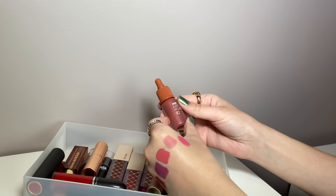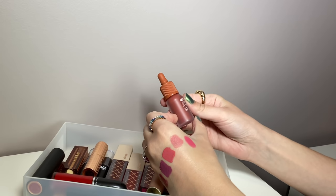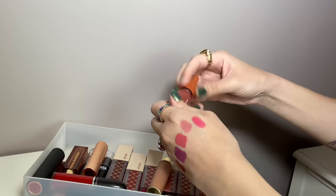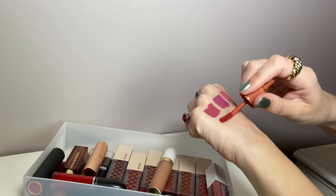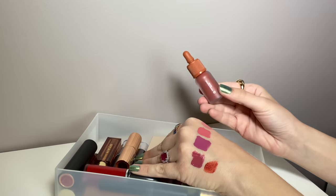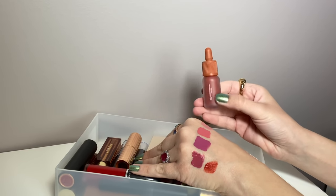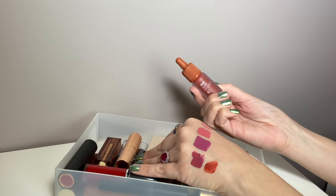This is something I got in PR earlier this year — it's from Peripera, the Ink Airy Velvet in shade two, Selfie Orange Brown. I did review this on Instagram. I like it and I love the color — I love orangey shades. However, this formula is just a bit too dry for my taste. Even wearing it with a gloss or a bullet lipstick on top, I find it a little drying, so this one is going to go.